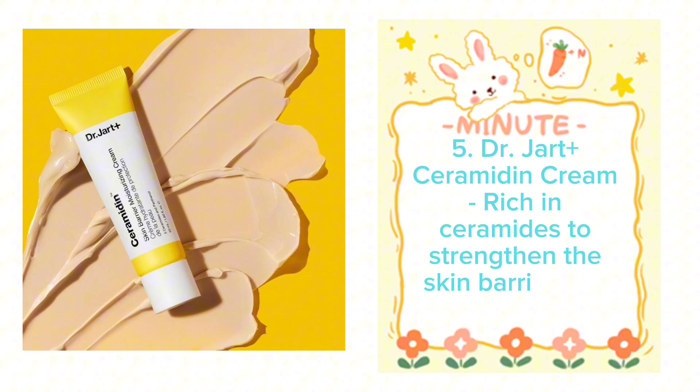Number 5: Dr. Jart+ Ceramidin Cream, rich in ceramides to strengthen the skin barrier and retain moisture.